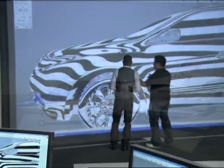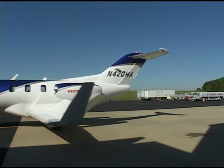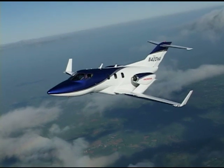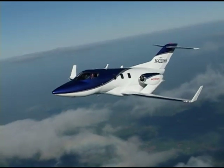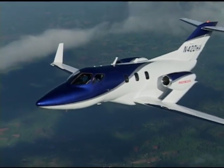Honda R&D Americas, Inc. also played a major role with Honda's introduction into the aviation business. The Honda Jet, a new advanced light jet, was assembled and tested at Honda Aircraft Company's world headquarters in North Carolina.